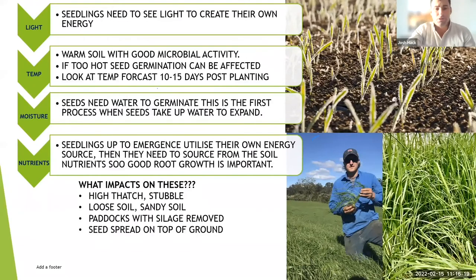Loose sandy soil will affect germination timing. Paddocks with silage removed are going to be a lot easier to get established than paddocks with a heap of thatch.